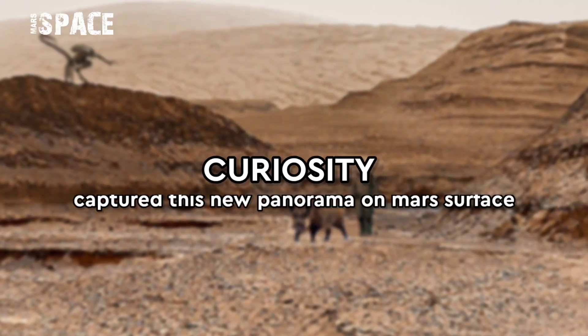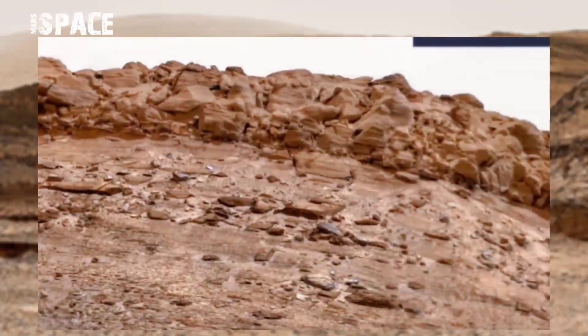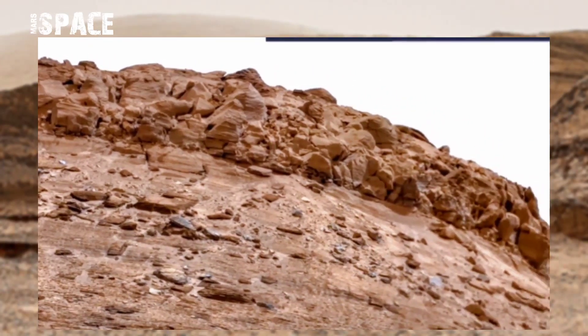Hello everyone, welcome back to our YouTube channel Mars Space. If you are new, hit the bell icon with thumbs up, please watch the full video and subscribe to my channel.